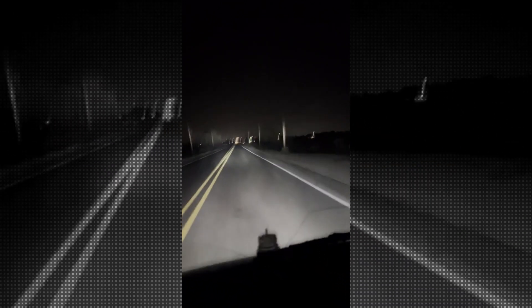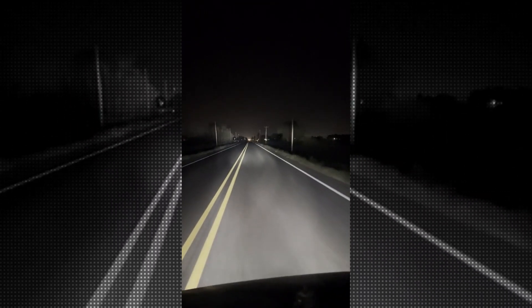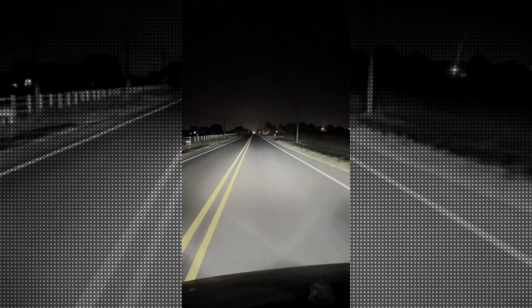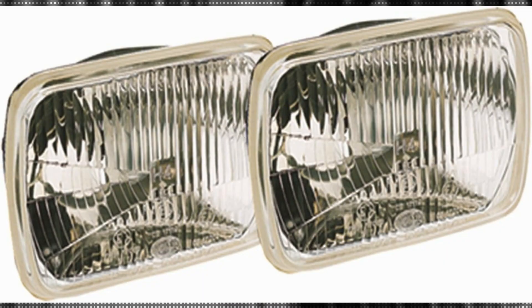With a wattage of 35 watts, this kit offers a balance between brightness and energy efficiency. It provides a clear and focused beam of light, helping to enhance visibility and ensure that you have a clear view of the road ahead. The clear lens color further contributes to the clarity of the light emitted by this kit, allowing for improved visibility.